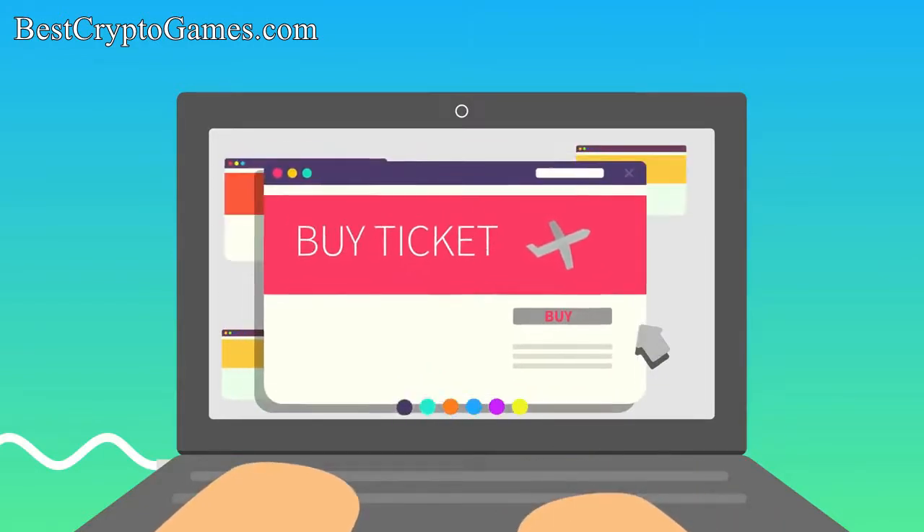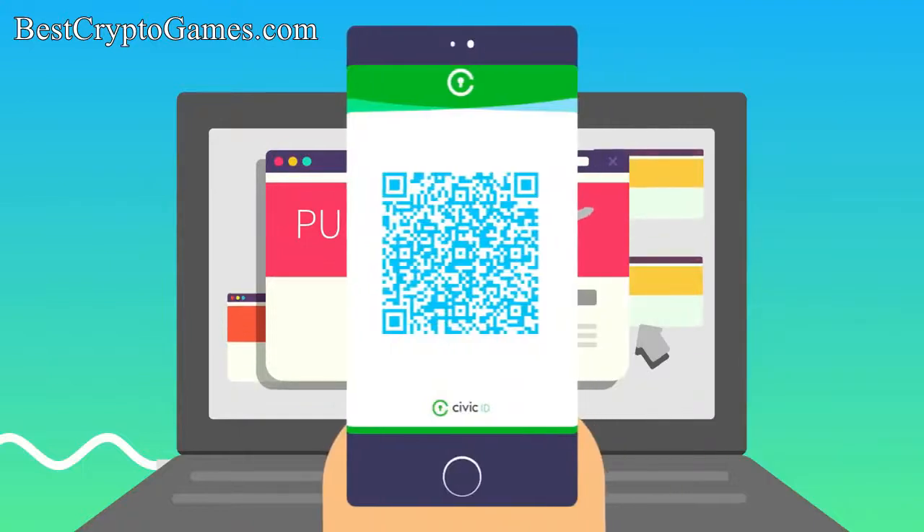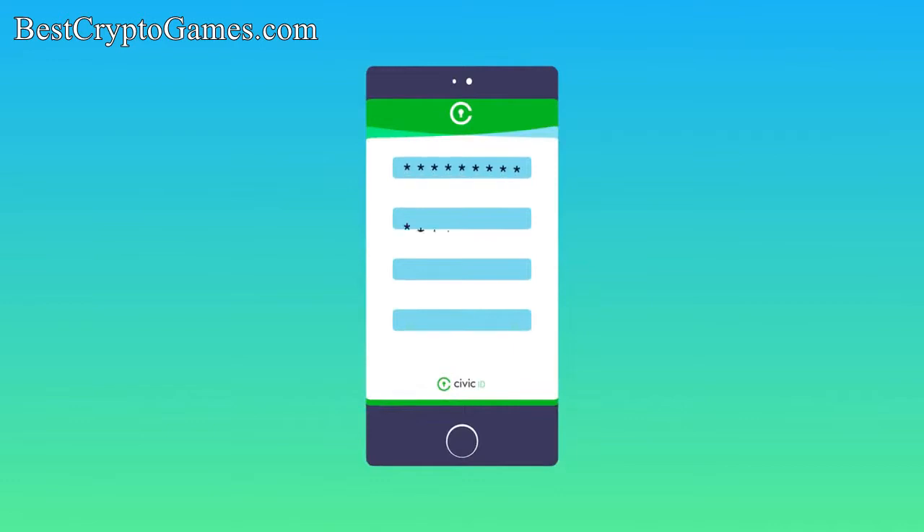Janice's travel booking service is a Civic business partner, so they simply send Janice a QR code to request her information. Janice provides the requested information directly from her mobile device, where that information is stored fully encrypted.